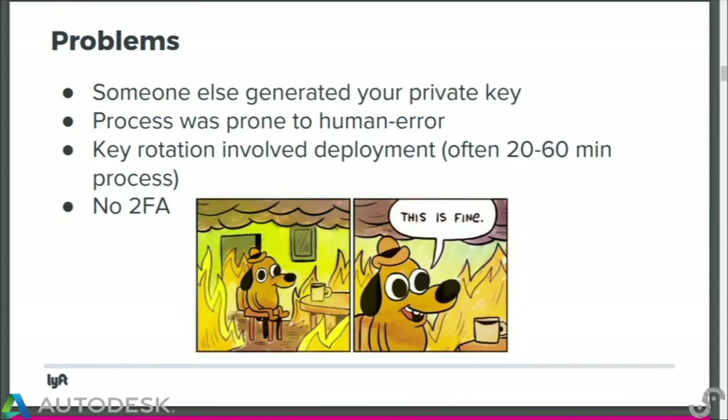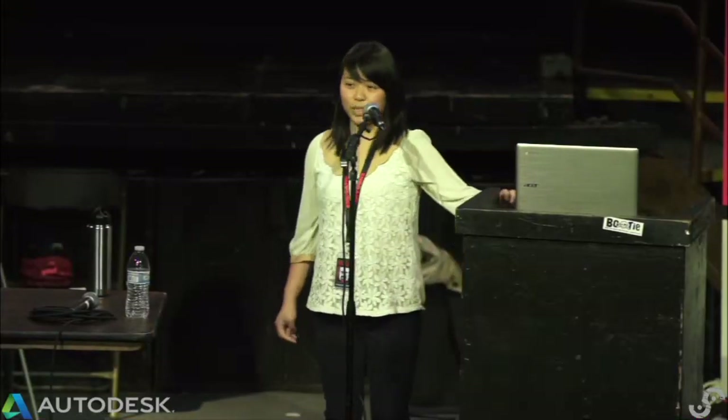Finally, this process doesn't have two-factor authentication, which means that once someone has the private key, that's it — they have SSH access into all instances. So that's not the greatest process.